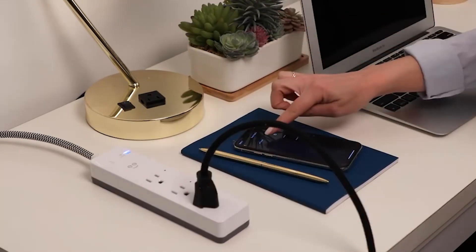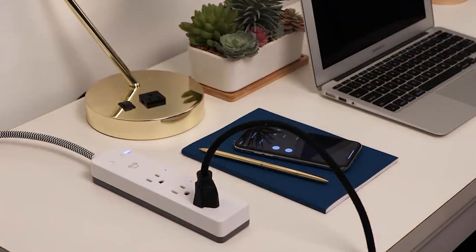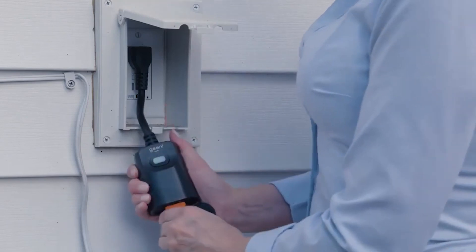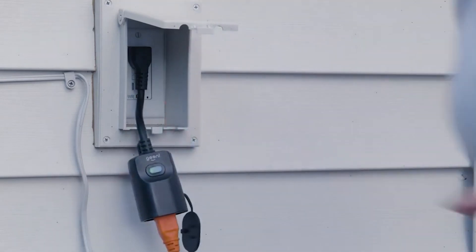For in-the-moment control, just switch either outlet on or off, no matter when you've scheduled the connected devices. What's more, when you add the Nokia Smart Lighting Bridge, you can enjoy smart lighting anywhere.